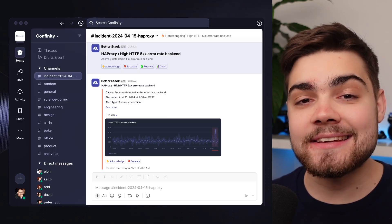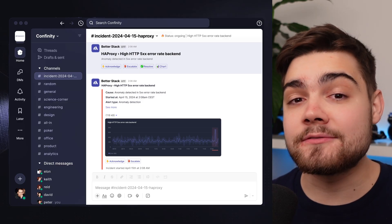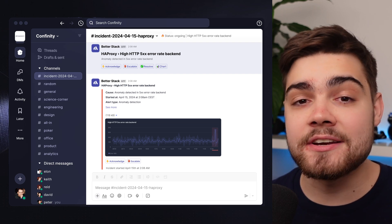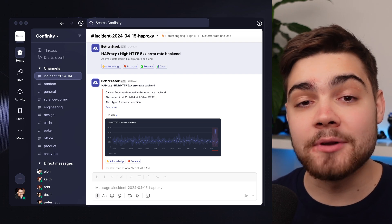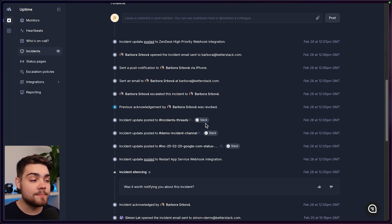One of the most loved features on Opsgenie was its Slack integration. Don't worry, you get that with BetterStack too. You can create a dedicated incident channel and automate everything from naming, adding context, assigning roles, and alerting the right people. Plus, we automatically sync the events timeline in Slack with your incidents view in BetterStack, so you can locate the information that you need and resolve incidents without even needing to leave Slack.